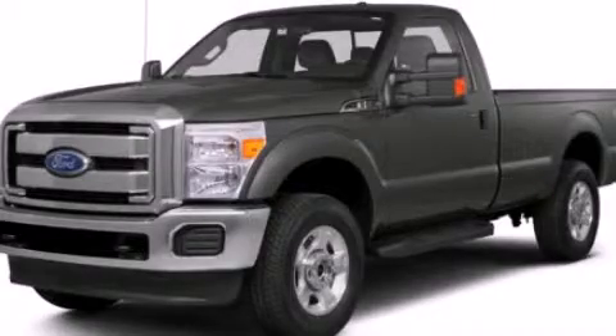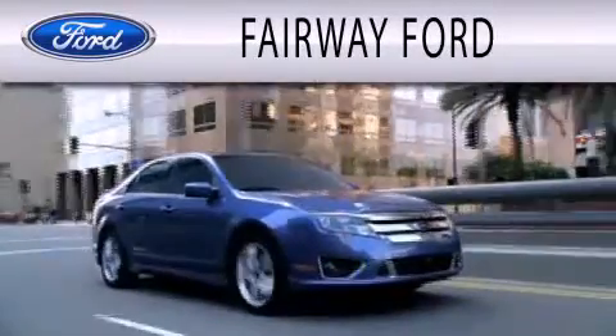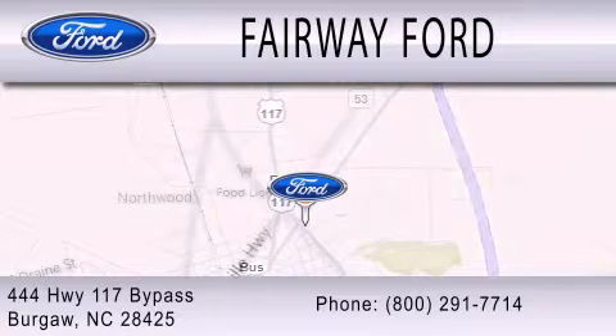Stop by today and test drive this automobile for yourself. Fairway Forward is dedicated to doing everything possible to ensure that the experience you have selecting your next vehicle is as pleasant as possible. We are located at 444 Highway 117 Bypass in Burgaw.